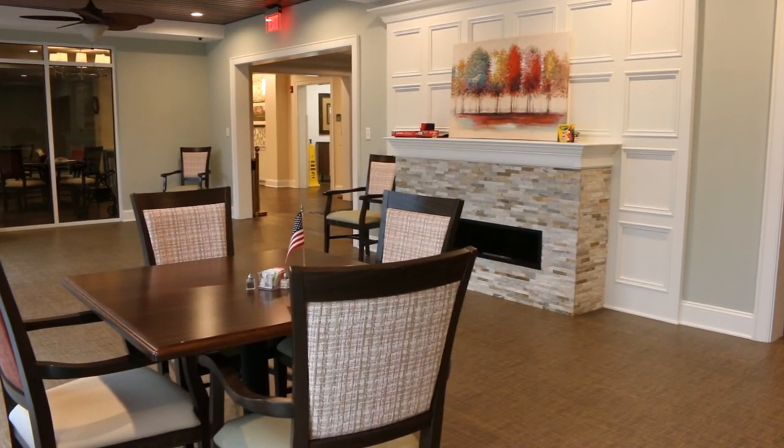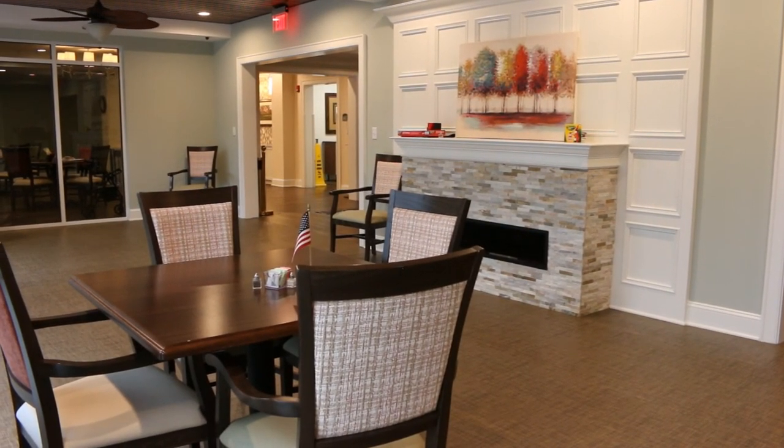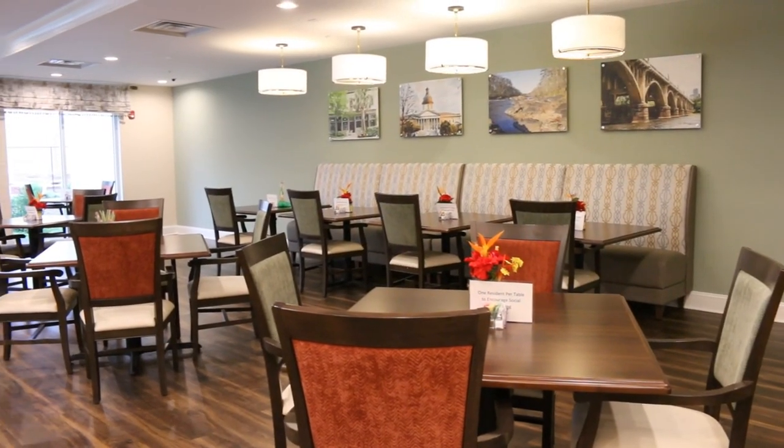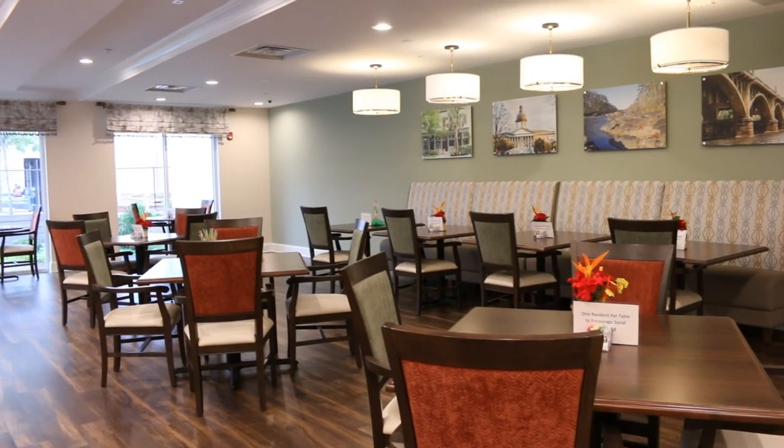Riverbanks enjoys a lovely sunroom with views of our private courtyard. Residents enjoy three meals a day out of our full-service dining room.